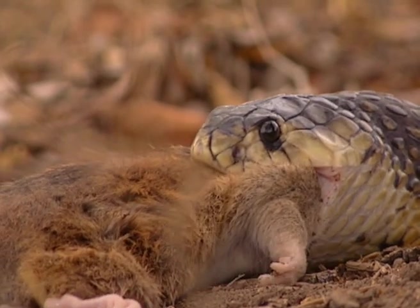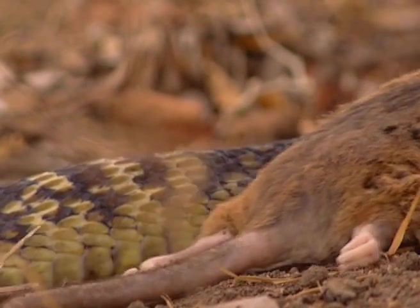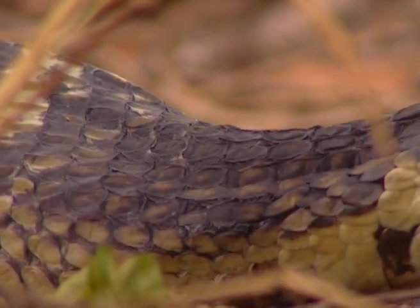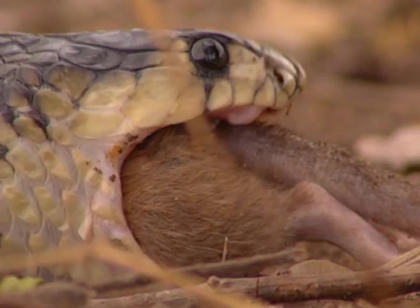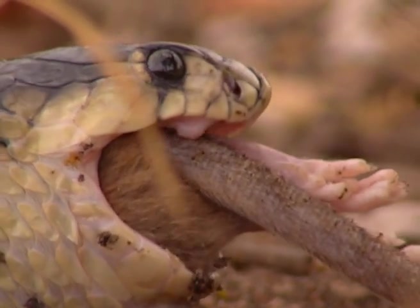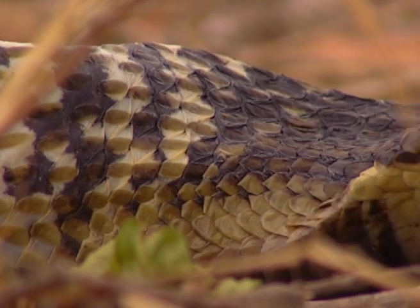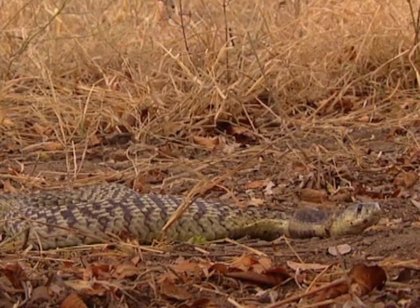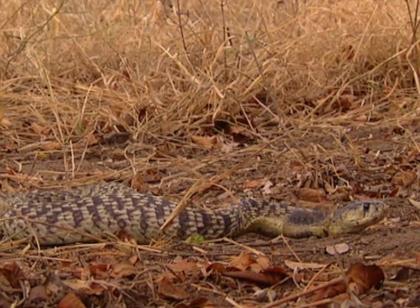Snakes have to swallow their food whole. They have no claws to rip it up or teeth to chew it to bits. To enable them to do this, snakes have incredibly flexible skulls and bodies. Their bones are only loosely held together by very stretchy ligaments, so the head can balloon out. Prey nearly always goes down head-first, to follow the way fur or scales lie — it's just that much easier to swallow. Save for a few bits of fur, the mouse will be entirely digested. Now the snake must reposition its fangs and its jaws.